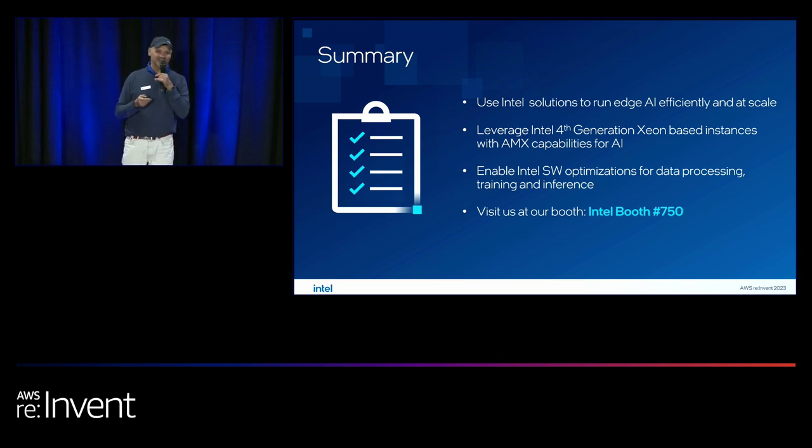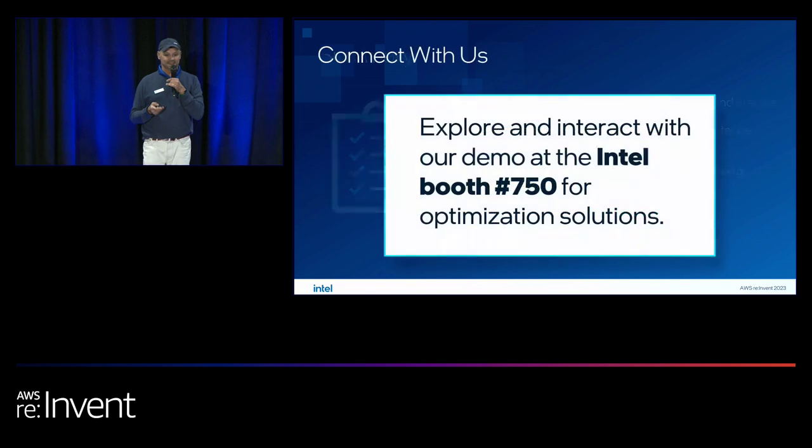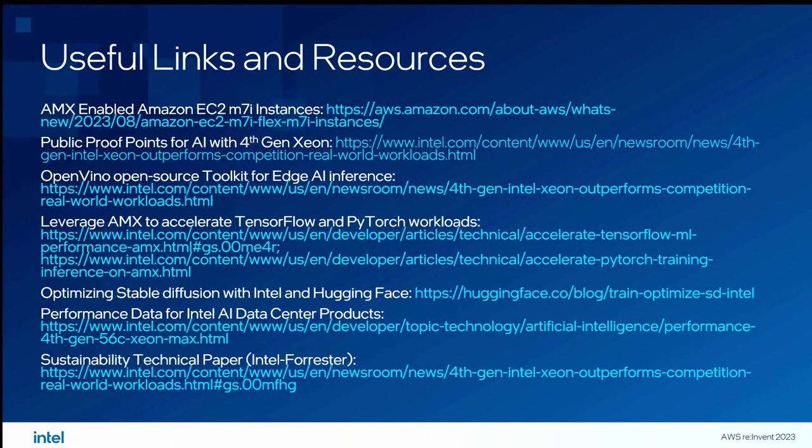We have a couple of hours left on the show floor — please visit our booth. Here are some of our partner booths as well. I'd like to point you to some useful links and blogs we've written on these topics. I know it's Thursday, the final day of AWS re:Invent, and I'm grateful you've attended. Thank you.